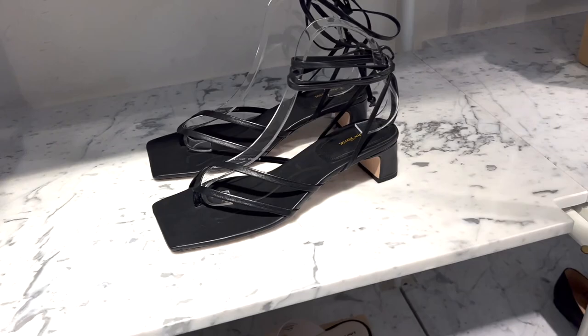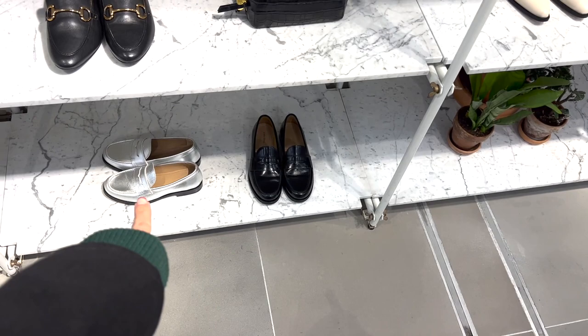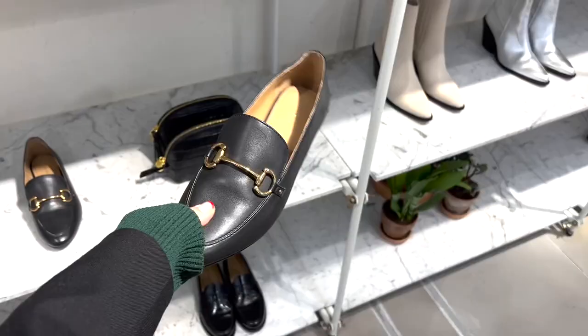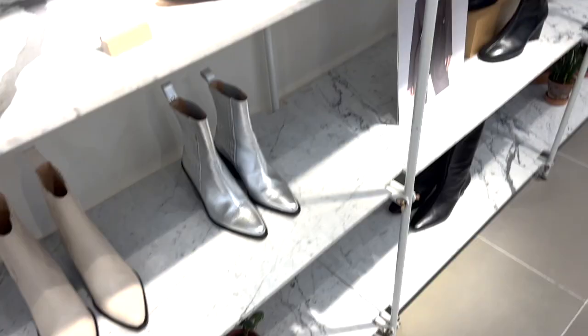I showed you this silver one previously — I really like that silver loafer. This one is very much like Gucci; from far away you could really pretend it's a Gucci. The Gucci would have a longer toe and finer detailing. These loafers just have a little bit too much chunky detail. I'm not into the boots.